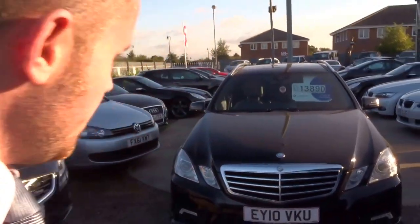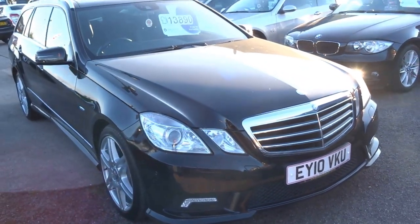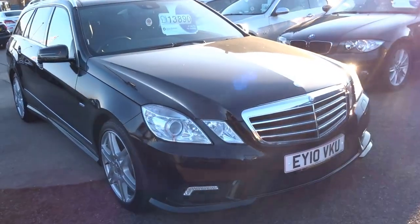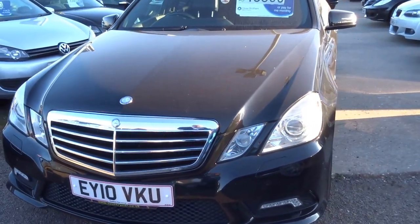Good afternoon and welcome to Country Car. My name is George and I'm just going to take this opportunity to walk you around this beautiful black Mercedes E250 estate. This car has recently come into stock with us. Beautifully finished, very very high specification on this particular car.